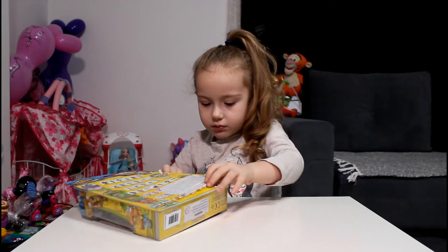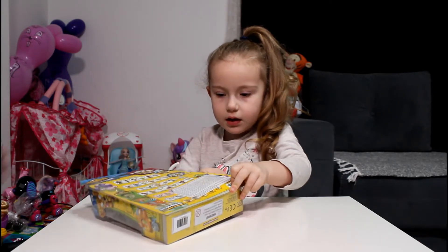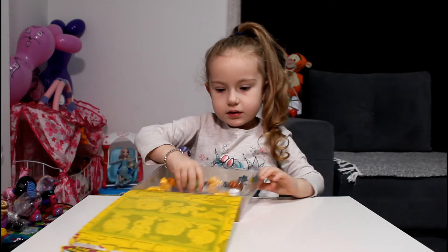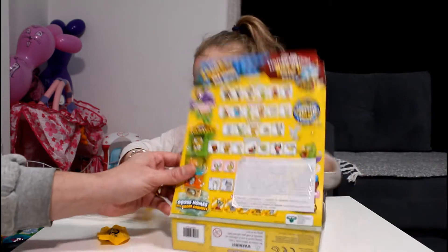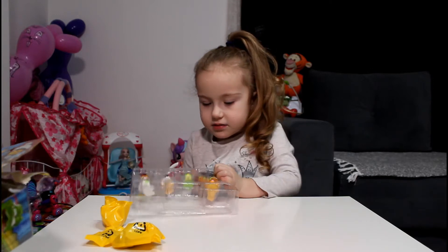Oh, little puppy. One, two. Take out this bag first. Is it easier to take out the bag? Wow. There is one bag, there are two blind bags. And one more. Okay, so show me. What do we have? Which one is the one?